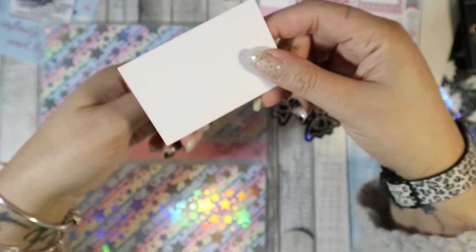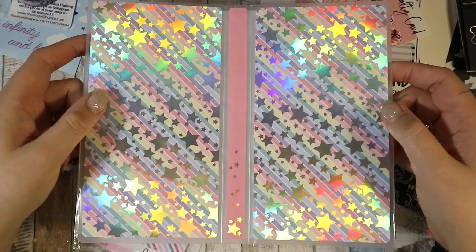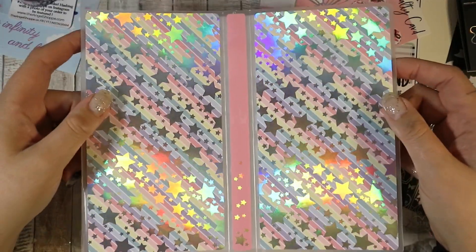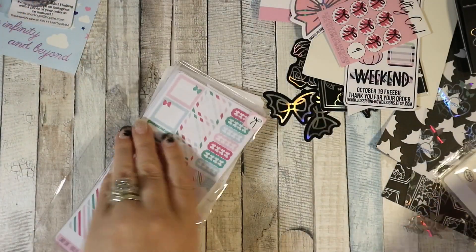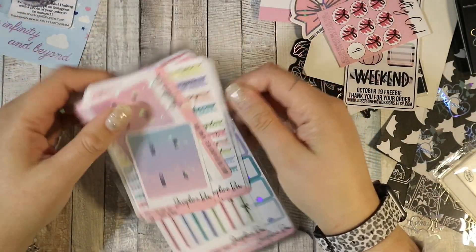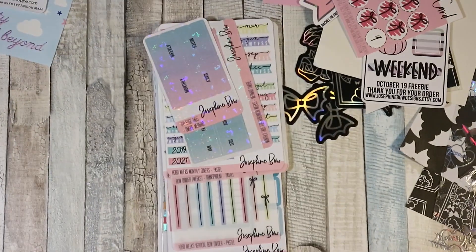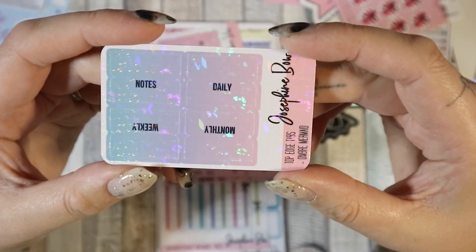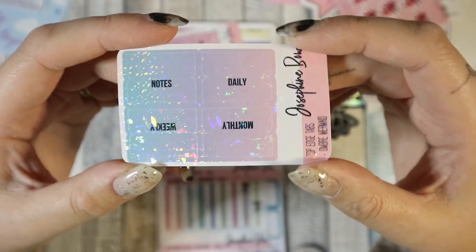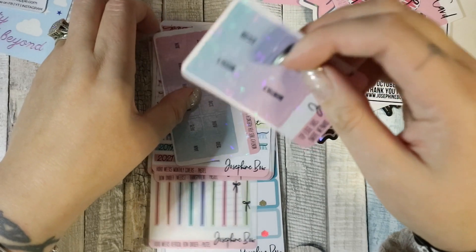I got a Hobonichi Weeks sticker album — I usually get all my sticker albums from Happy Scrappy, and I have ordered a Hobo Weeks one from her, but I love this one. I've already got quite a lot of Hobo Weeks stickers so I needed something to keep them in. I also got Hobo stickers: top tabs, monthly, weekly, notes, and daily — I like that a lot, probably won't use the daily but I can think of something.